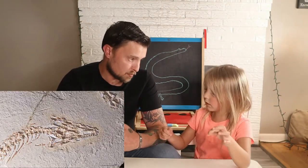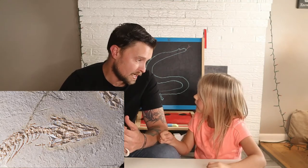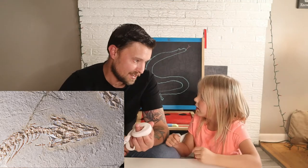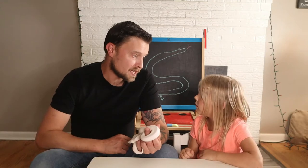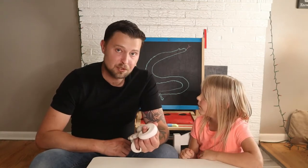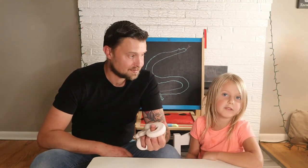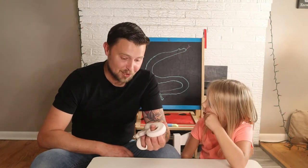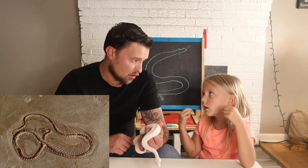The first fossils of this prehistoric reptile were discovered in Cenomanian-aged limestone - kind of like rock - and that's where they discover a lot of fossils, in rocks. But this is in Lebanon, which is an absolutely beautiful place that Natalie and I would love to visit one day. Snake Discovery is a place we definitely will visit one day.